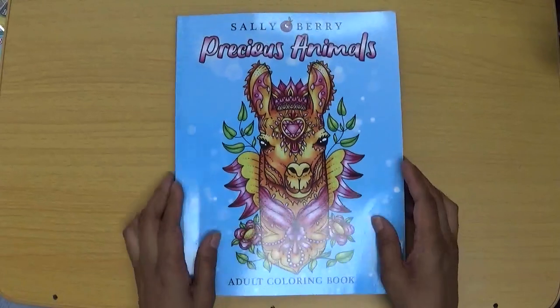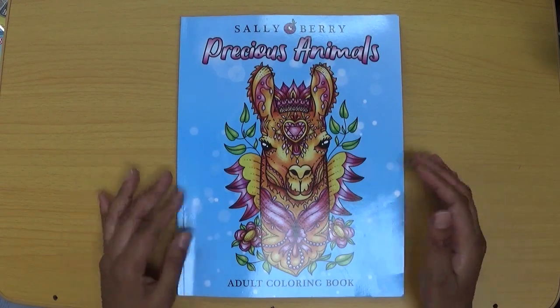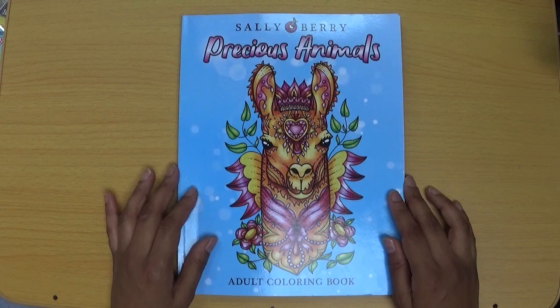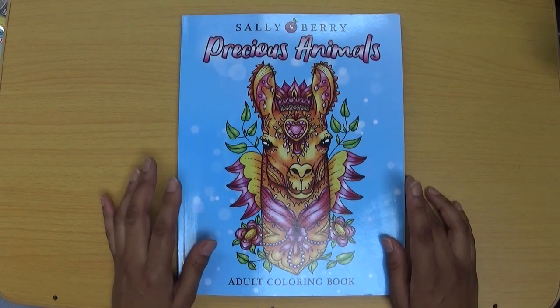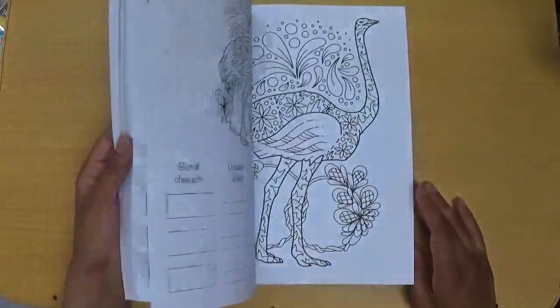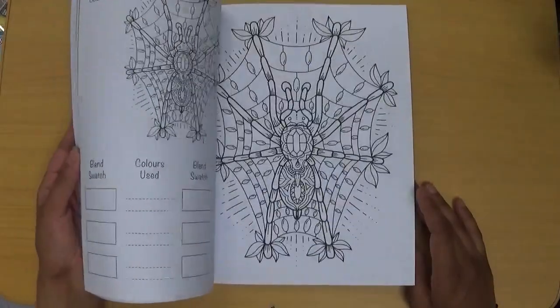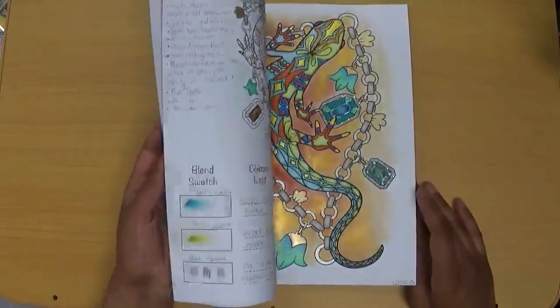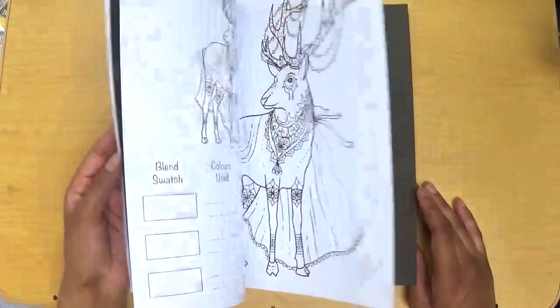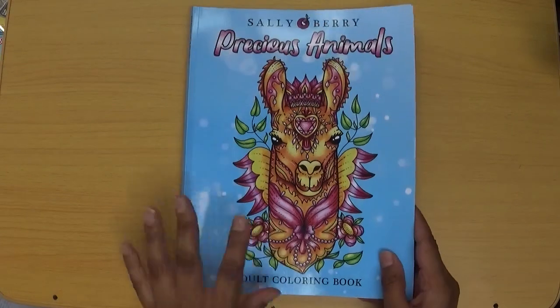To get started, I'm going to start with this. This wasn't bought with birthday money, and I didn't purchase it myself either — this was kindly sent to me by Sally Berry Publishing in exchange for an honest review. I have a separate video on my channel with this book, so you'll find that review if you're interested. It's a lovely book, basically bejeweled animals, and I completed a couple of pages which I'll slot into my end of month pictures. So that was the first thing: Precious Animals.